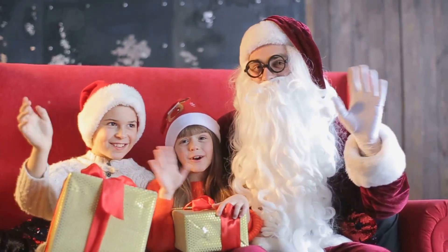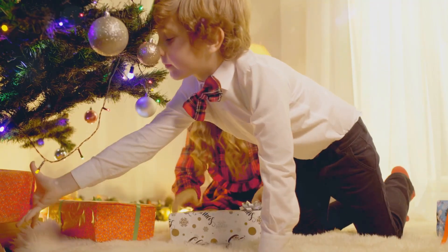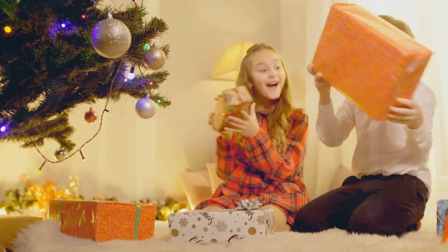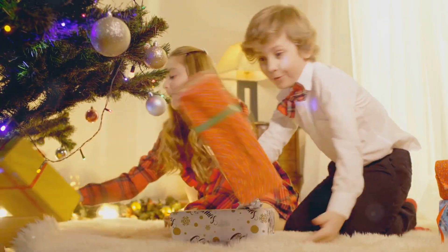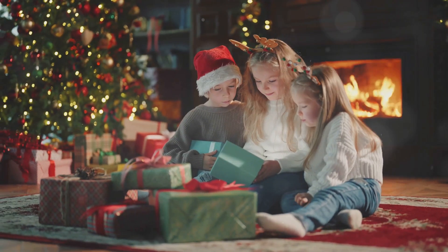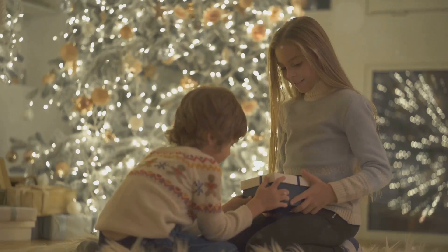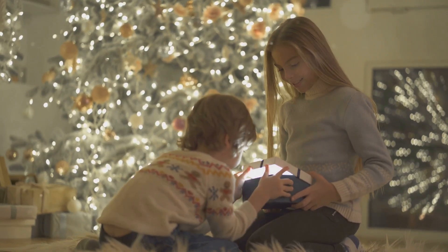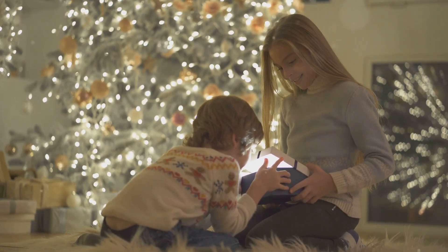Hey everyone! Welcome to the channel! The holidays are just around the corner, and today we're going to help you find the perfect gifts for the little ones in your life with 9 unique AI-powered Christmas gift ideas for kids. These aren't just your average toys — we're talking about next-level tech that's both fun and educational. So, whether you're shopping for tech-loving kids or just want to give a special, futuristic gift, stick around. Let's dive in!